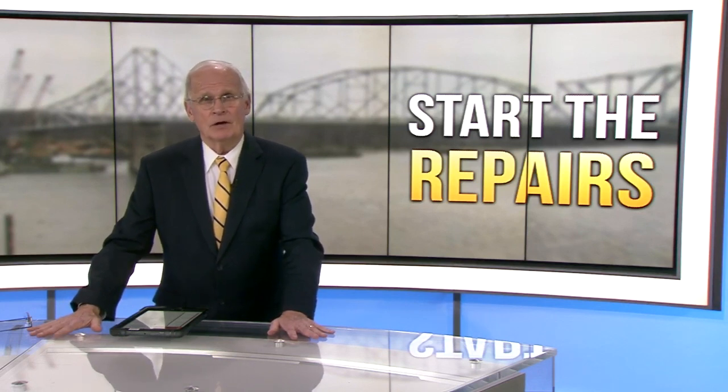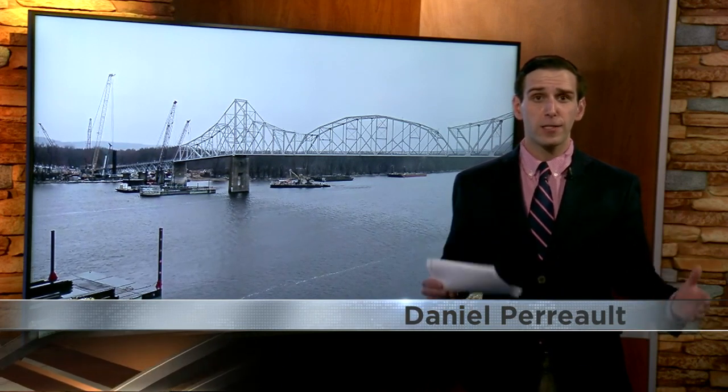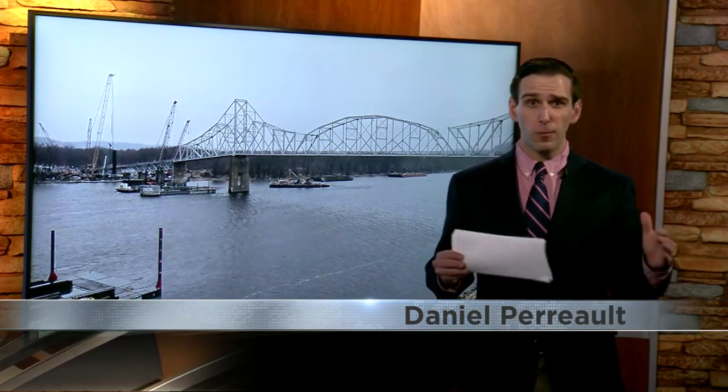KWWL reporter Daniel Perot joins us live here in the studio with plans on how they're going to get this thing done and get the traffic moving again. Those emergency repairs can start as soon as next week, and they're expecting to take about two months.